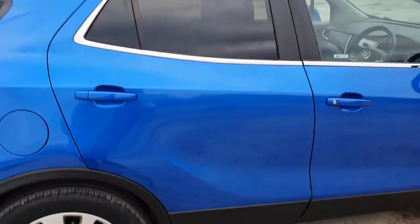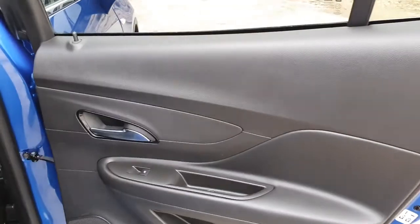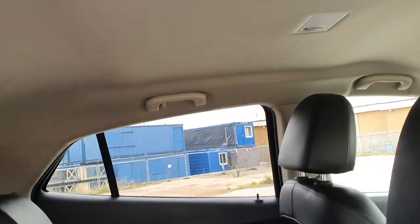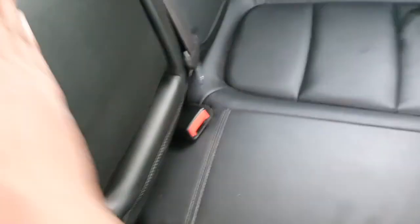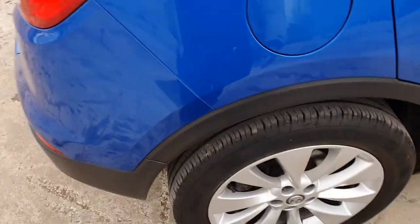The interior is all nice and clear. Condition is quite good as well. No scuffs on the alloys either.